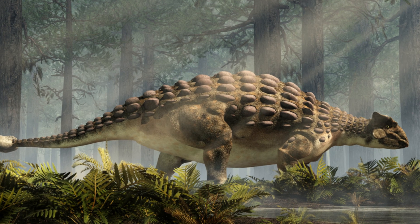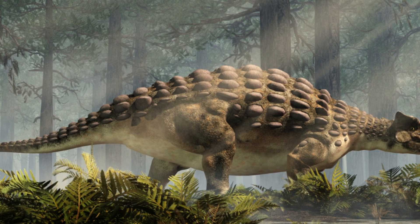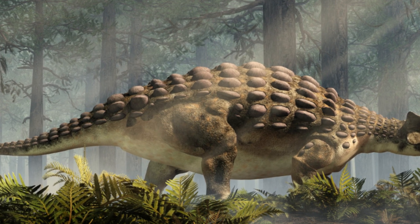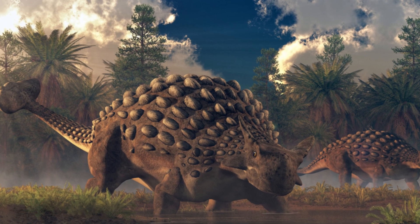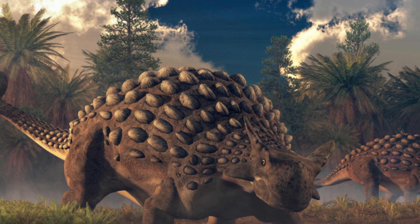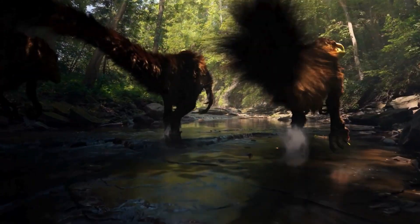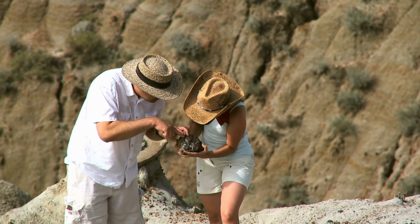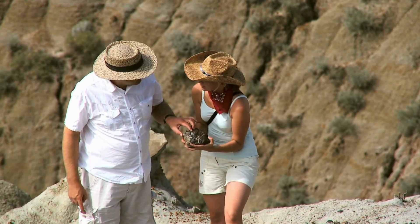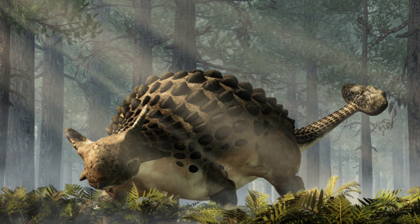This type specimen was also given the scientific name Magnaventris, meaning great belly, in reference to its broad midsection, which contributed to its distinctive appearance. The Ankylosaurus was quite an extraordinary creature — so distinct and unlike previously discovered dinosaurs that paleontologists decided it was necessary to create an entirely new group for it, which they named the Ankylosauria.